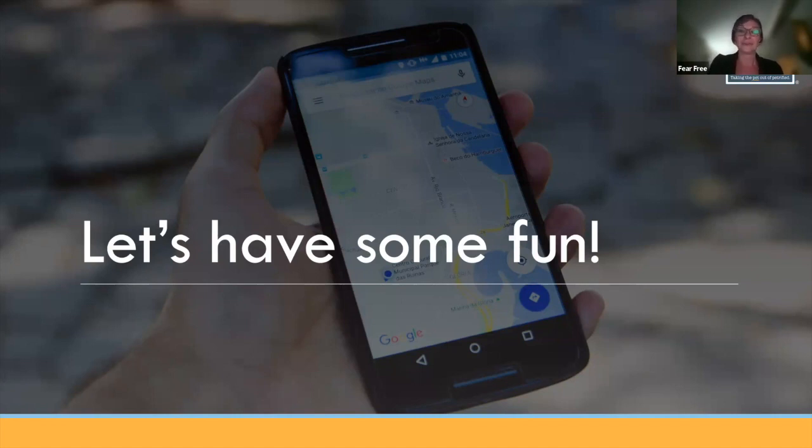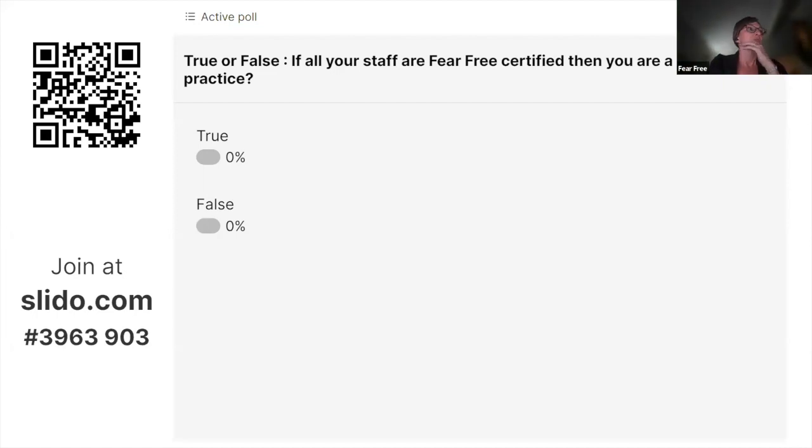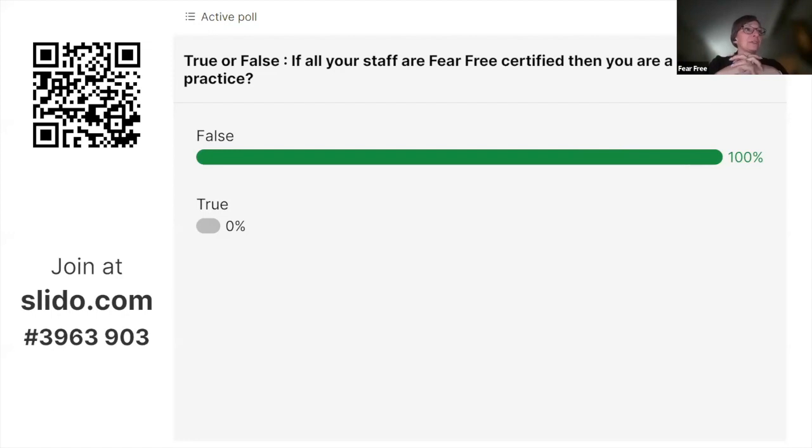Lane Vet team, if you have something you want to add to what I'm saying, feel free to jump in. So, true or false — going back to Slido — true or false: if all of your staff are Fear Free certified, then you are a certified practice. I always like to ask this question because I think this is one of the big questions I get, especially out in the veterinary world.